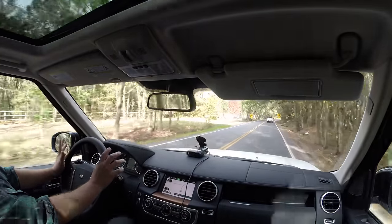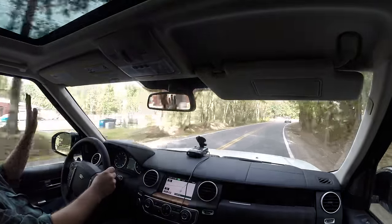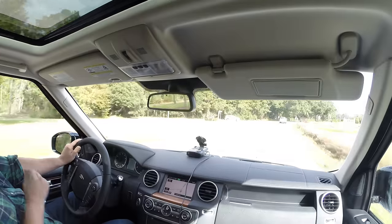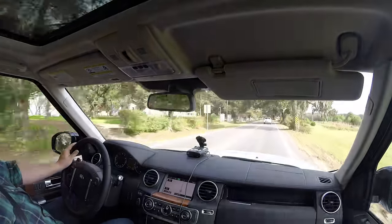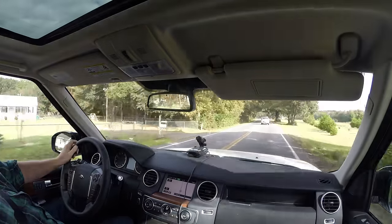Despite Land Rover's positioning of the trucks as its more utilitarian line versus the Range Rover trio — with the Evoque, Range Rover Sport, and proper Range Rover — this is really not a utilitarian truck in that traditional sense. This thing is like...